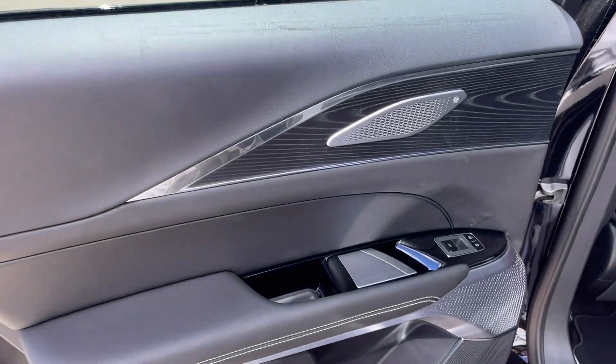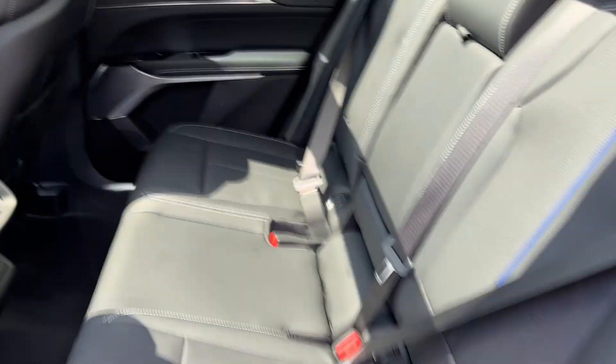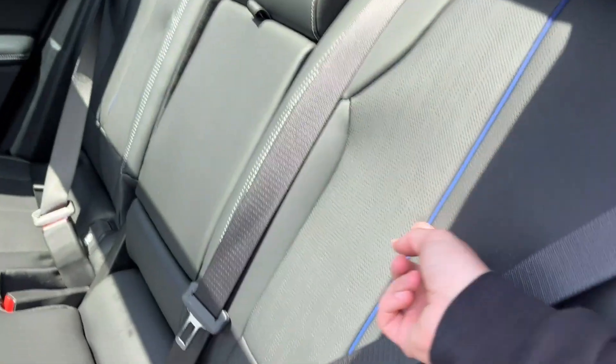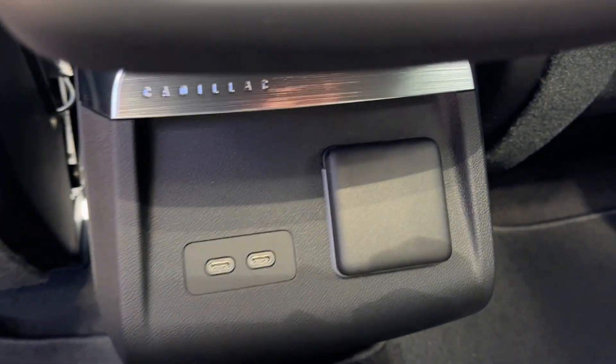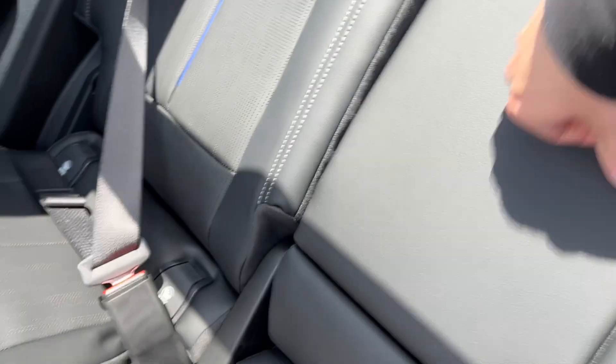Checking out the rear interior, here's our door power lock and unlock, powered windows, storage below, as well as speakers at the bottom and the top. Taking a closer look at the seats, we have a 60-40 seat split, as well as a Santorini blue stripe down the middle. The back of each seat has magazine holders. In the middle, we have some storage up top, rear vents, two USB-C plug-ins, as well as a 12-volt plug-in. We can also drop the center section down to reveal an armrest, as well as two cup holders.